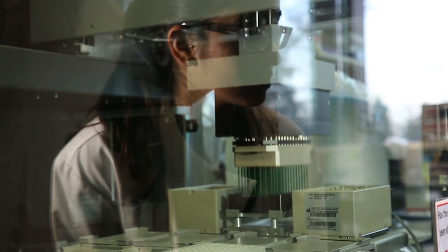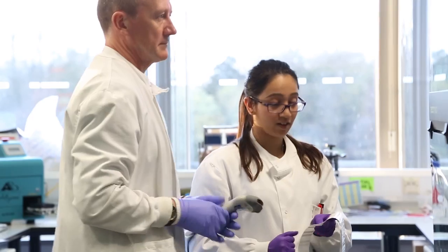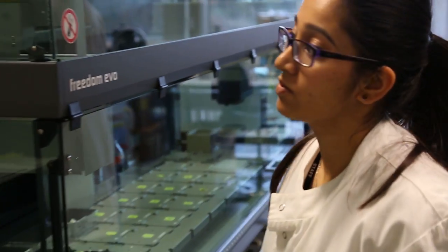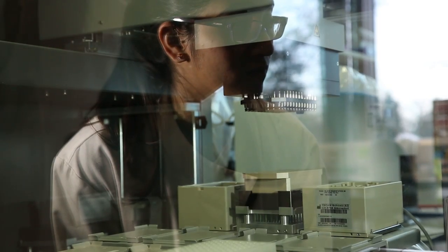We use robots in the lab to make our lives easier. The other day I had a ticket in for 1344 reactions which, if I had to do by hand, would have taken weeks. But with the robots it's a lot easier — you can just tell it what to do, it goes and does it for you, and it only took me a couple of days.